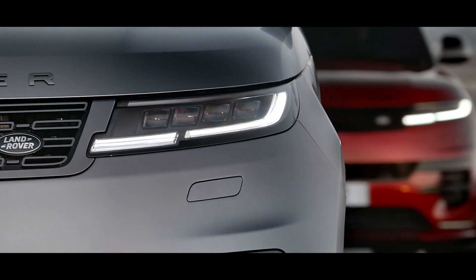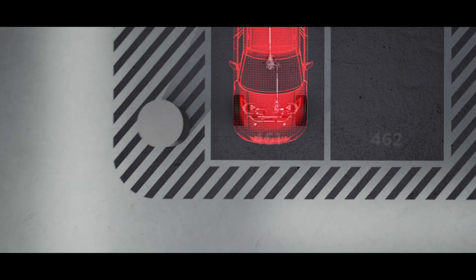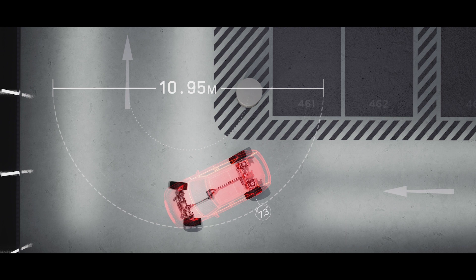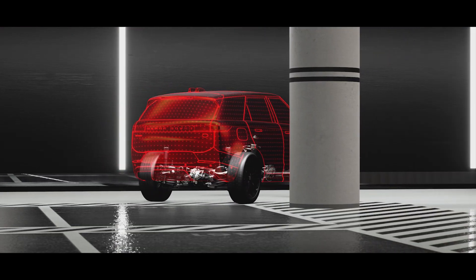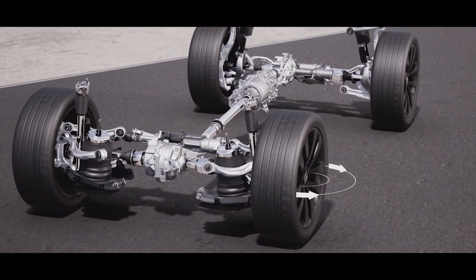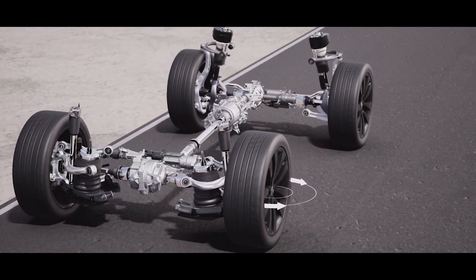All-wheel steering turns the rear wheels by up to 7.3 degrees. At low speeds, the rear wheels turn in the opposite direction to the front wheels, reducing the turning circle to less than 11 meters — comparable to a compact family hatchback — ensuring easy progress around obstacles and making the vehicle easy to park and more maneuverable in cities. At high speeds, it delivers enhanced stability by turning in the same direction as the front wheels.